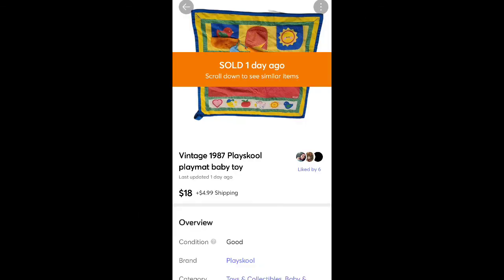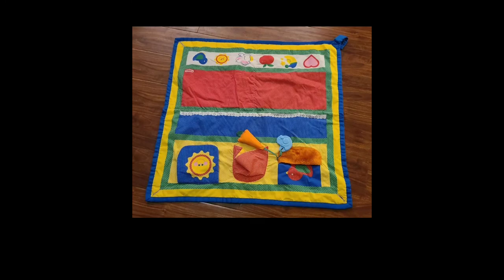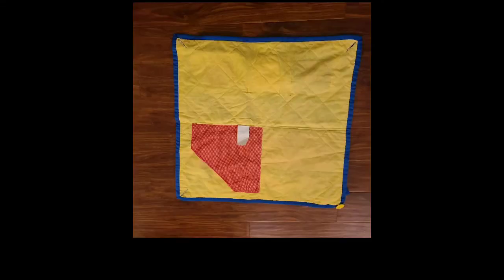This is a PlaySkool vintage playmat for baby. It sold for $18 plus shipping and I got it for $1 at a local thrift store. It had little pockets, little dangly toys, and teether toys on it. Vintage baby stuff can do really well too sometimes.